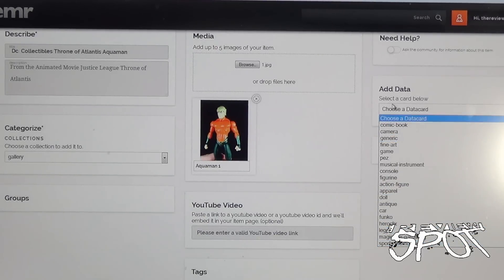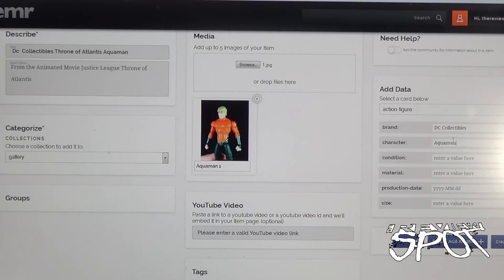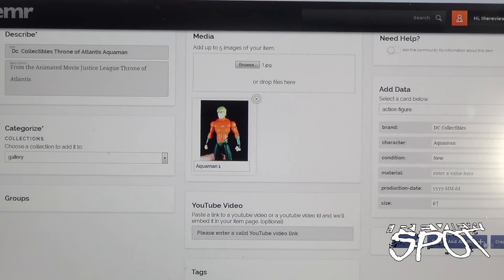The last thing I'm going to do is click 'Add Data.' It's got a category — almost like when you're selling something and you want to categorize your post. I'll put this under 'Action Figure,' since the item itself is an action figure even though it's a comic book character. I click 'Action Figure,' put in the brand as 'DC Collectibles,' the character is Aquaman. Condition — he's brand new, I just opened him, so I'll put 'New' since he's not mint in packaging. Production date I'm not quite sure on. Size — let's say six inches. Then I'll go ahead and save.